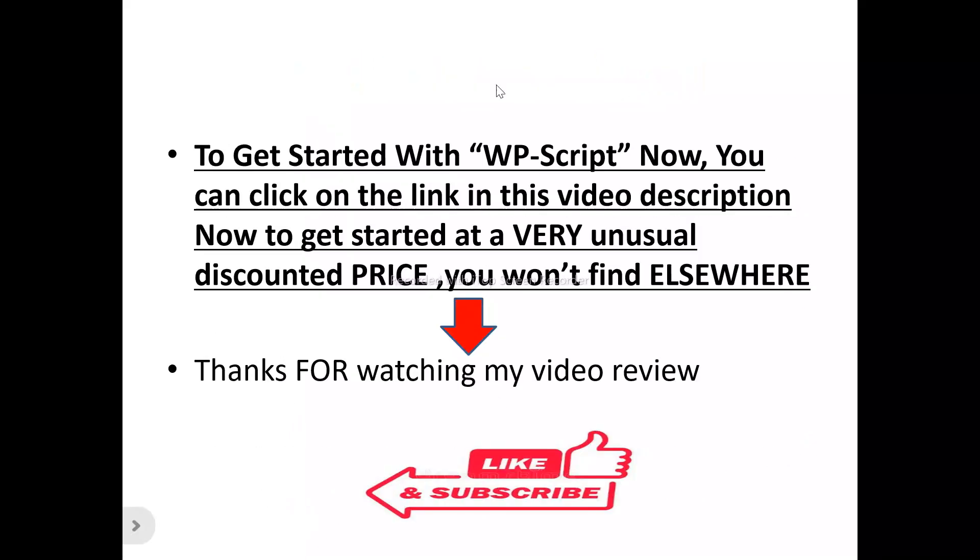From everything I've said about WordPress Scripts, I would say it's worth a try. If you want to use it to enhance the interface and functionality of your adult website, there's a special link in the description you can click right now to get started at a special discounted price you won't find elsewhere. Thanks for watching — please like and subscribe to this channel, and if you've got any questions about WordPress Scripts, drop them in the comment section and I'll get back to you.